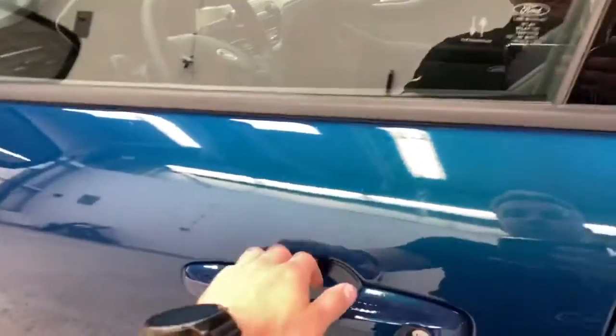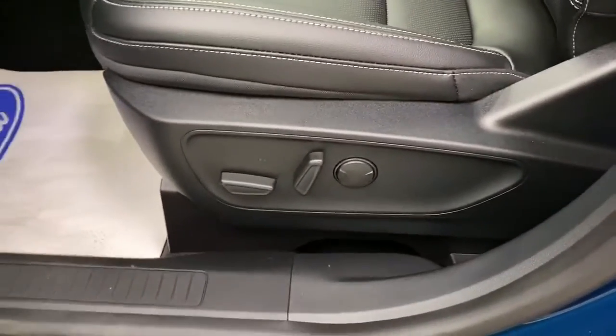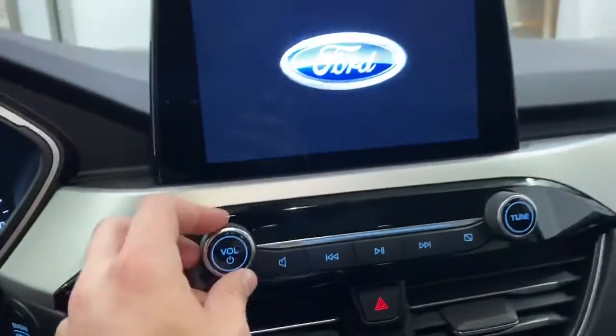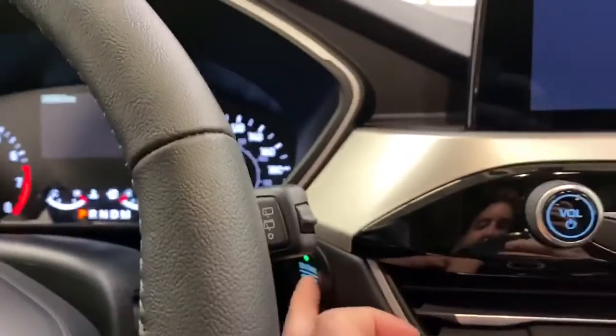This Escape becomes feature-packed — intelligent access door handles, fully automatic lumbar and adjustable seats. You've got your climate controls here, your radio. This is push button start, go ahead and start that up right there.